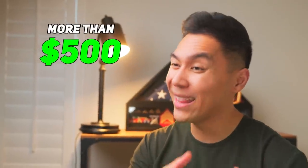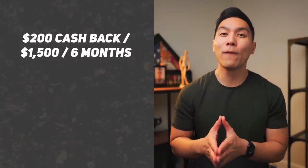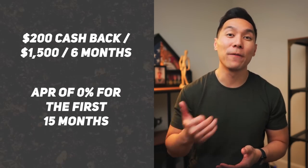But if you spend more than $500 in that category, then there may be some better choices out there. Currently with this card, you can get $200 cash back after spending $1,500 in purchases within the first six months, and you'll also get a low intro APR of 0% for the first 15 months.